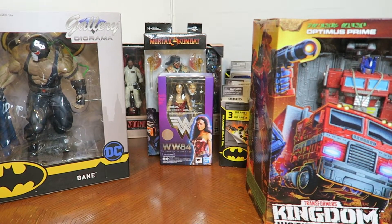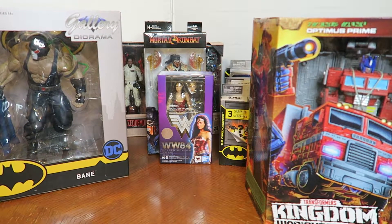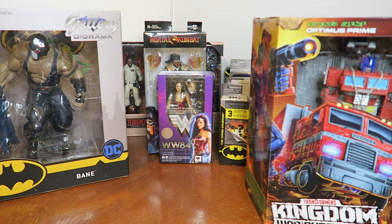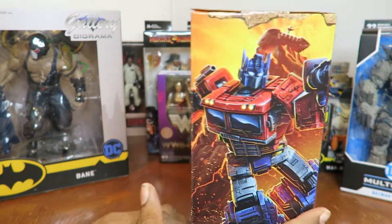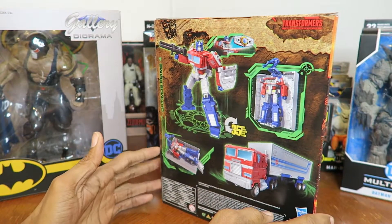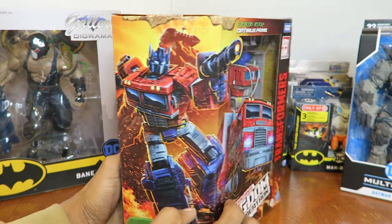I also have the Masterpiece Starscream action figure of G1 Starscream that I found at Walmart a long time ago, back when Walmart actually used to fully stock their figures.